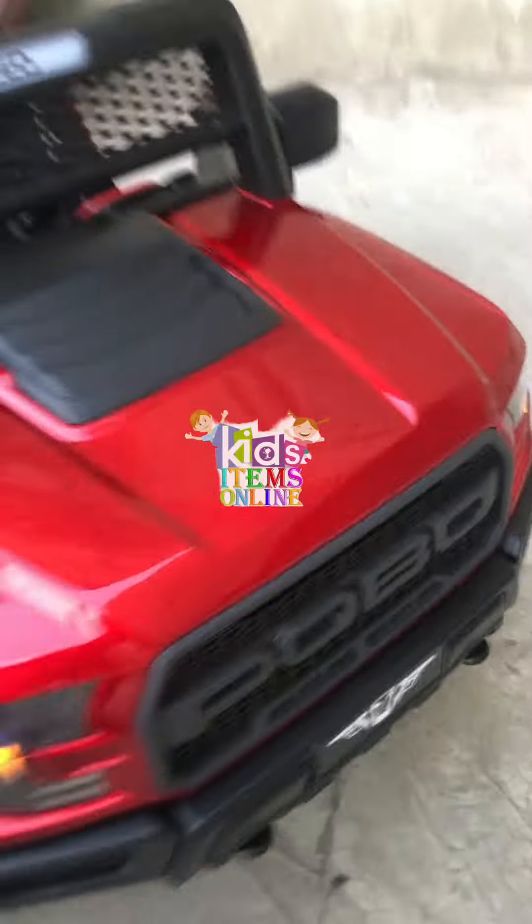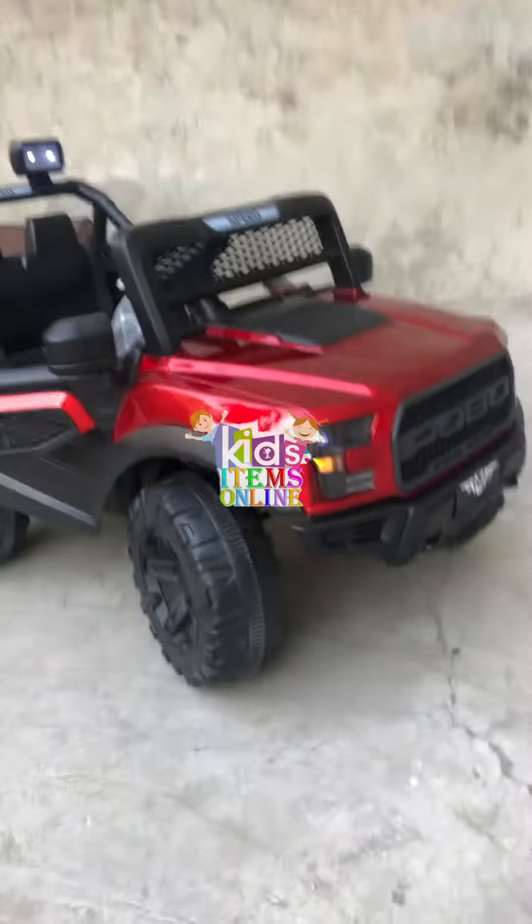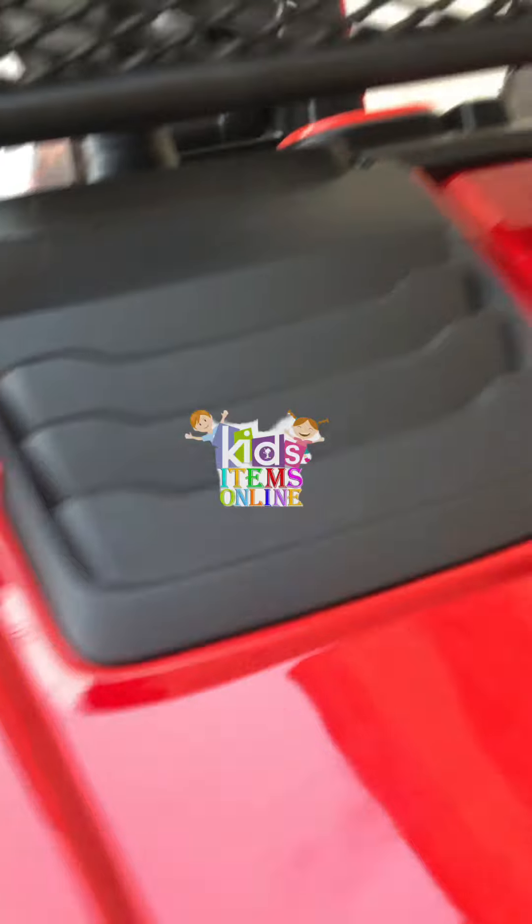A seat belt is given. Front and back suspension is also given — Mashallah. A healthy child can sit and drive it very easily.